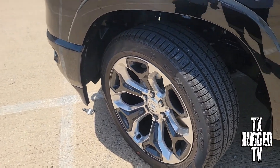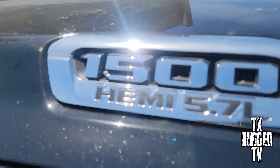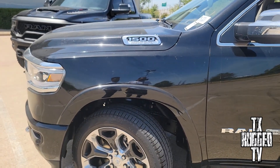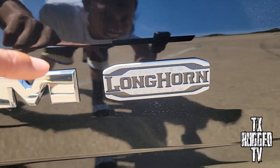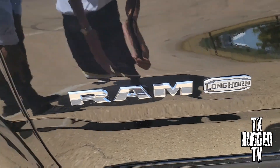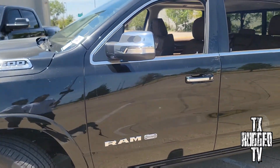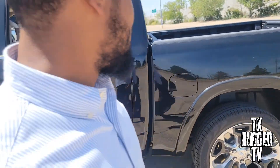We got the 5.7-liter Hemi right here. It still has power — it's still gonna have some kick. Since this is the Longhorn version, all of the badging will have the Longhorn badging, and in the interior we'll show you it has a special Longhorn interior — like a Texas look to it. We need to put on our cowboy hats and some boots.